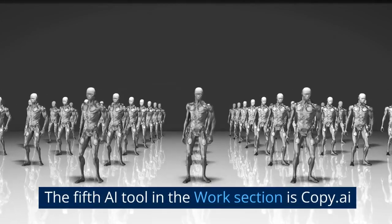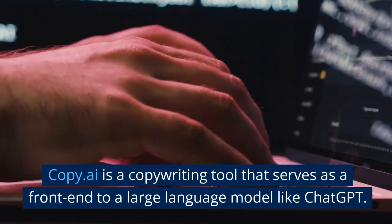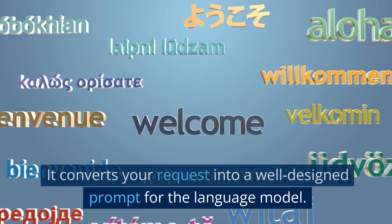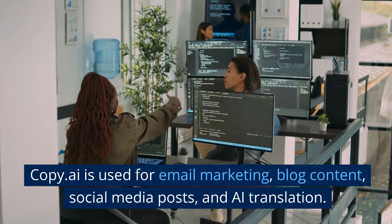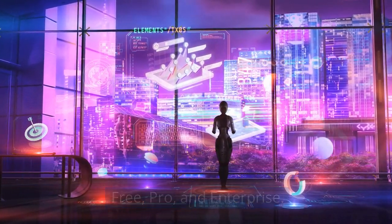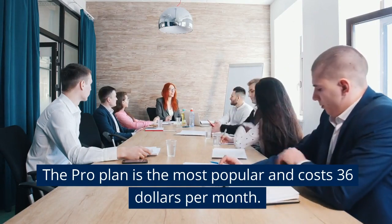The fifth AI tool in the work section is Copy.ai. Copy.ai is a copywriting tool that serves as a front-end to a large language model like ChatGPT. It converts your request into a well-designed prompt for the language model. Copy.ai is used for email marketing, blog content, social media posts, and AI translation. For pricing, Copy.ai offers three subscription plans: free, pro, and enterprise. The free plan is very restricted, with a limit of 2,000 words per month. The pro plan is the most popular and costs $36 per month.